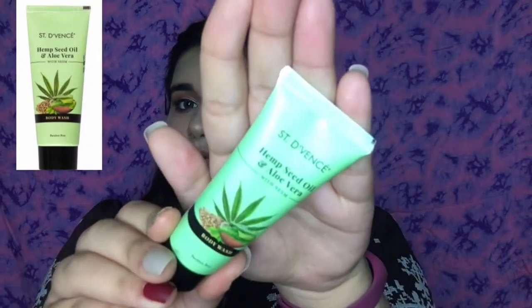Next I got a body wash from the brand Seng Devins — it's their Hemp Seed Oil and Aloe Vera Body Wash with neem. I had their tea tree body wash before and was looking for more Seng Devins body washes, so I grabbed this trial pack. I used it and felt so refreshed because it has neem, which has antibacterial properties.